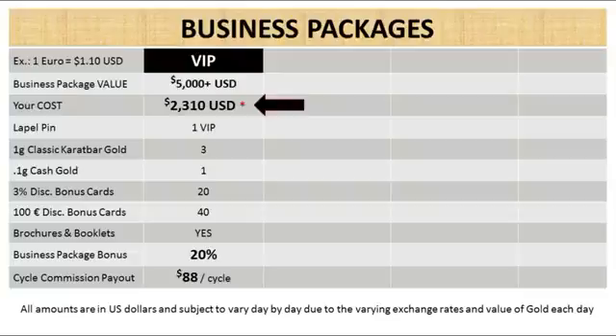Notice the asterisk — we're going to come back to that in just a minute. You'll receive a VIP pin, 3 of our classic carat bar gold, 1 of the cash gold, 20 of the 3% discount bonus cards, 40 of the 100 euro discount bonus cards, and a stack of updated brochures and booklets.